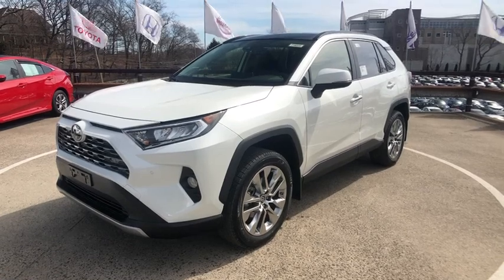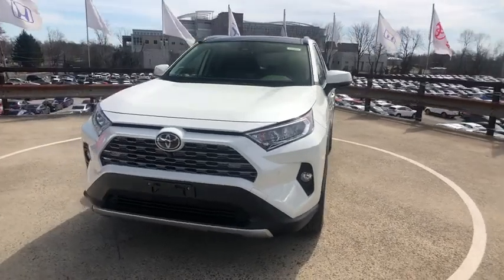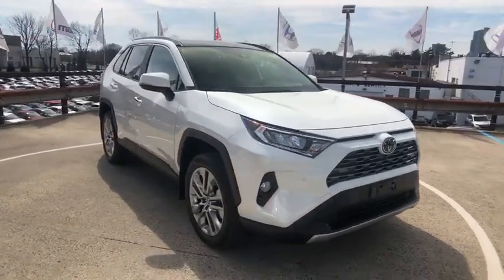2019 Toyota RAV4. The RAV4 is one of the most fuel-efficient SUVs in its class. Versatile and efficient, RAV4 mixes the comfort and drivability of a sedan with the benefits of an SUV.